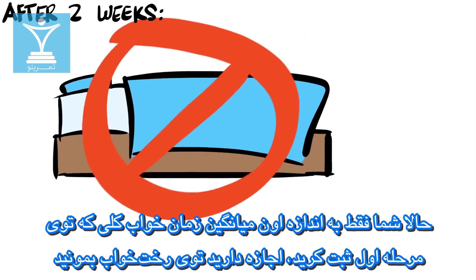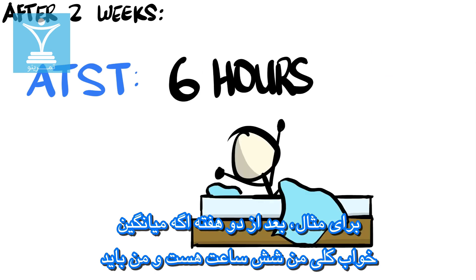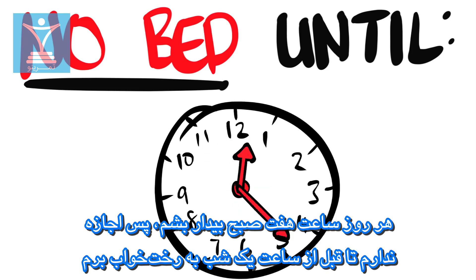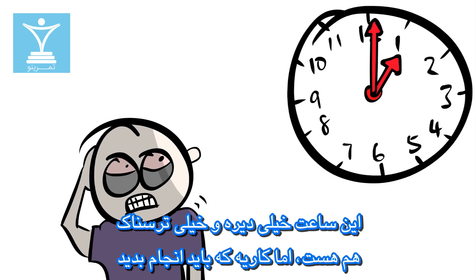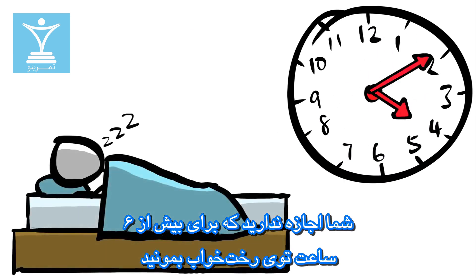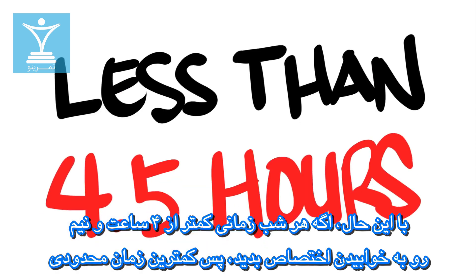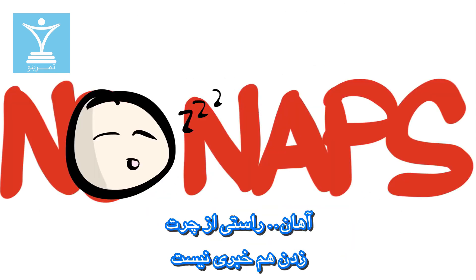The next step is where the restriction comes in. You're now only allowed to be in your bed for as long as your average total sleep time calculated in Step 1. For example, after two weeks, if my average total sleep time is 6 hours and I need to wake up at 7 in the morning every day, I'm not allowed to go to bed until 1 in the morning. That's pretty late and pretty scary, but that's what you have to do — you're not allowed to stay in bed for more than 6 hours. However, if you get less than 4 and a half hours of sleep per night, the lowest restriction of time in bed should be 5 hours. And no naps.